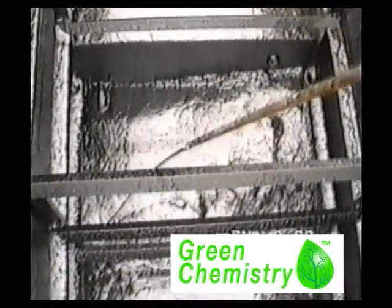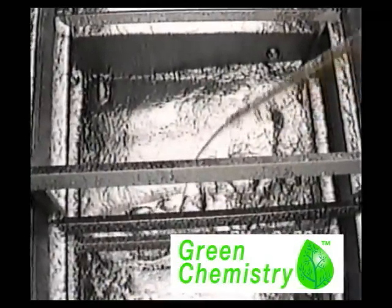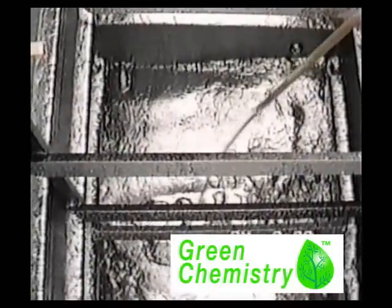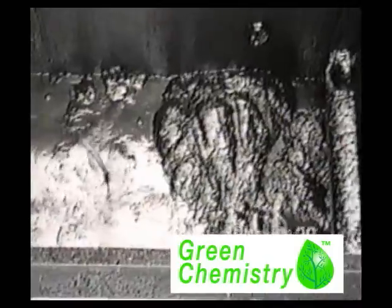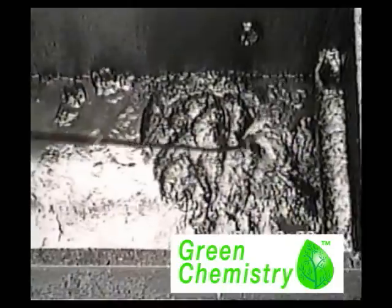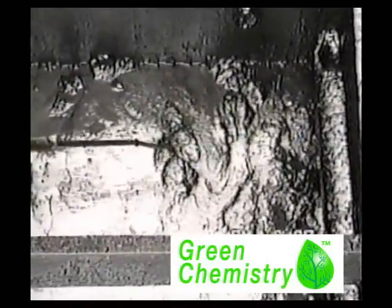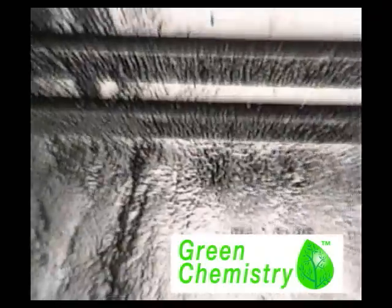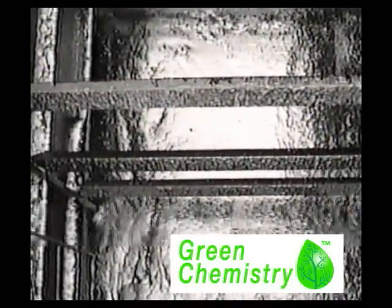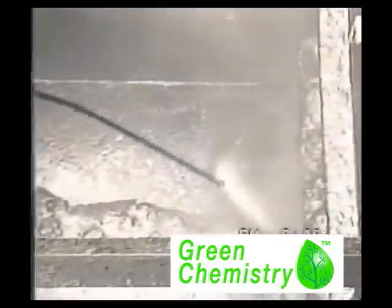We inject our fluidizing agent into the sludge at 3500 PSI. This will turn the sludge into a pumpable slurry. The oil is sent directly to our oil recovery system. A final rinse of the interior walls will provide a clean tank to be reused by others.